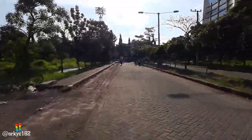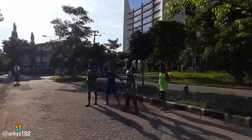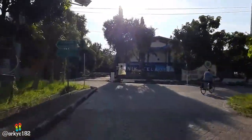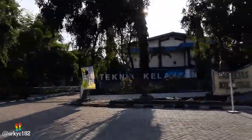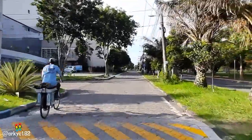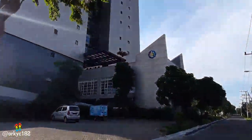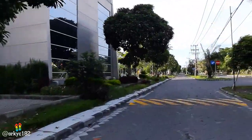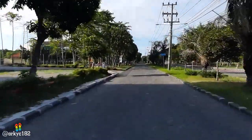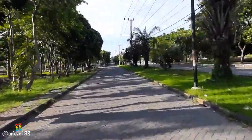Di depan ada boy band — banyak banget nih. Astaga, ini boy band Korea. Tuh kalian lihat — Super Junior! Konyol. Ada banyak loh itu. Itu mungkin lagi konser di Surabaya, makanya mereka main-main ke ITS. Di sini ada beberapa sol sepatu — sangat bermanfaat. Jadi bagi kalian yang sepatunya rusak, disolin dulu aja. Ini kantor apa ya? Berarti di sini kantornya — ini adalah gedung yang tadi aku maksud. Bagi kalian yang tahu itu tadi kantor apa, tolong tulis di kolom komentar oke? Kita sama-sama berbagi info.